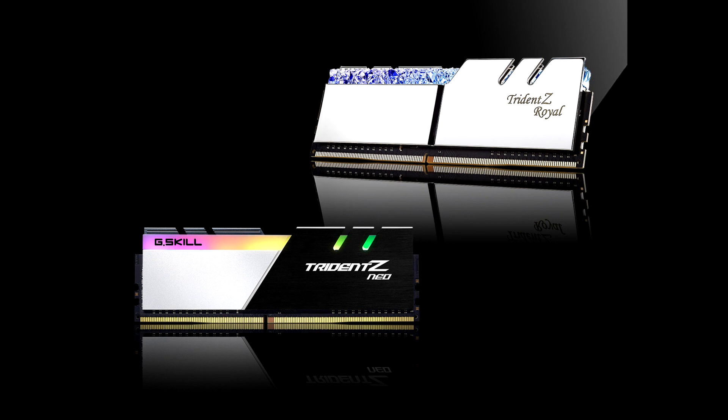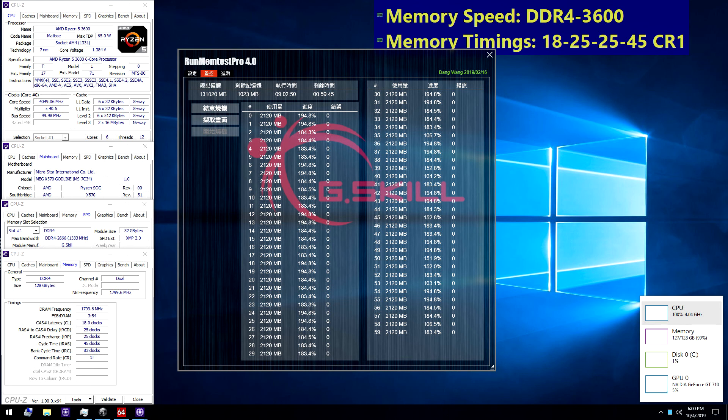G.Skill International Enterprise Co., Ltd., the world's leading manufacturer of extreme performance memory and gaming peripherals, is announcing new high-capacity, high-performance memory kit specifications based on 32GB modules across several memory series.